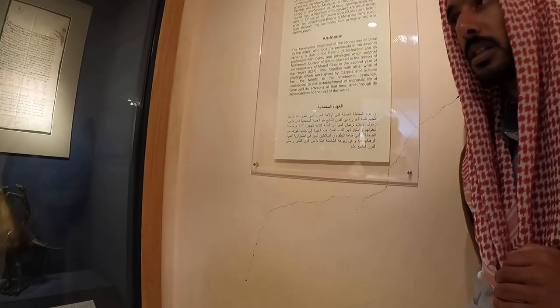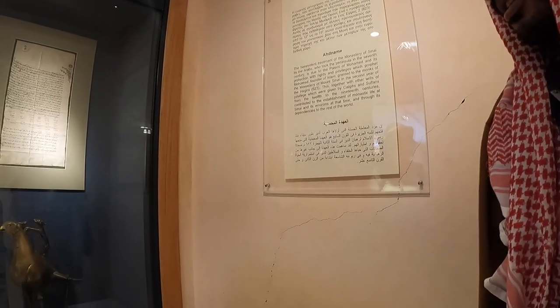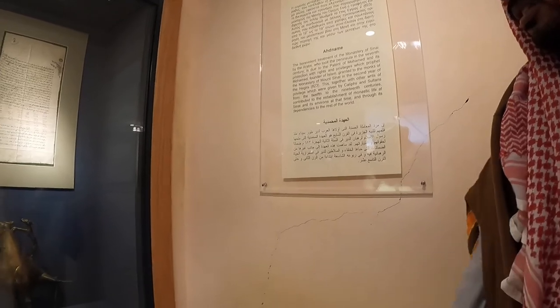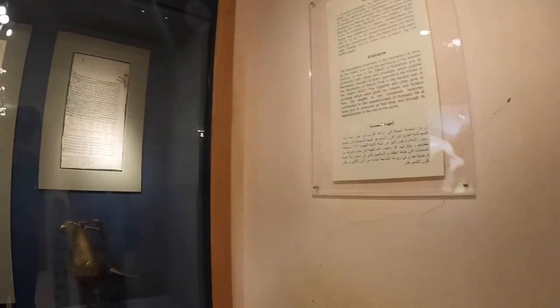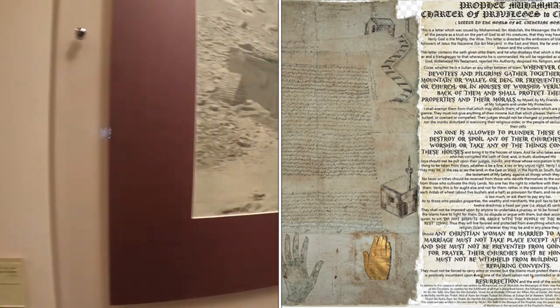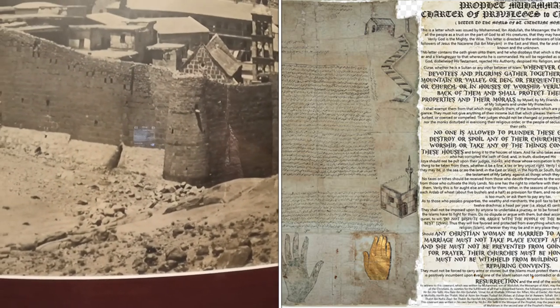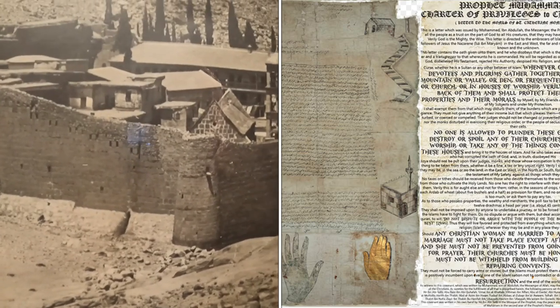This document presented in the museum is extremely important and explains how the church survived so many years under so many rulers. In the 7th century, Islam reached Sinai, and Prophet Muhammad himself signed a decree of protection to protect and preserve the monastery and the monks.